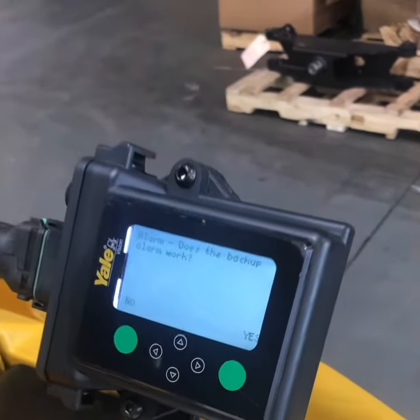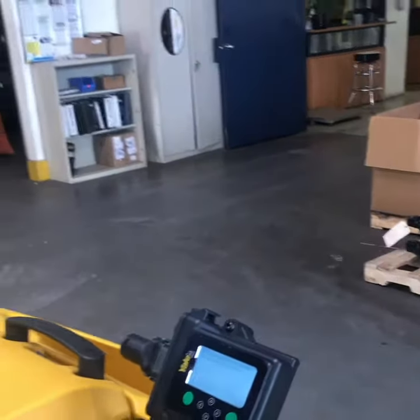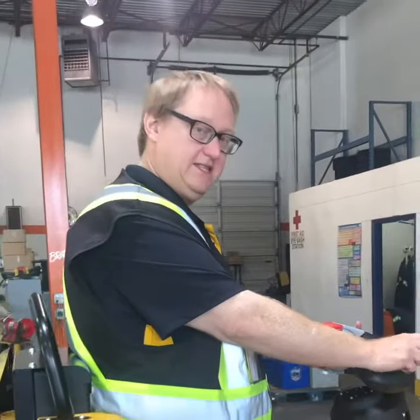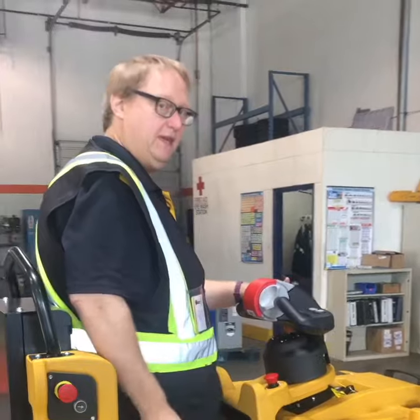And alarm — does the back-up alarm work? This truck doesn't have a back-up alarm, so we're going to say yes, the back-up alarm works just fine. Now this checklist can be set up with as many as 30 questions, and it will randomize the yes/no answers so your staff can't just tap through. It'll then email you a report of it.